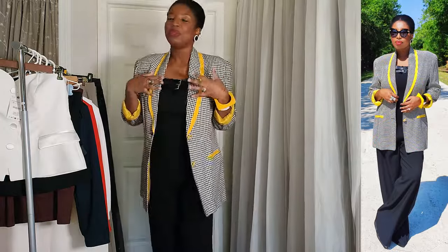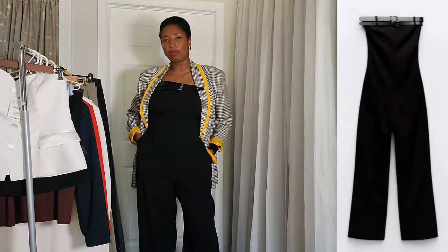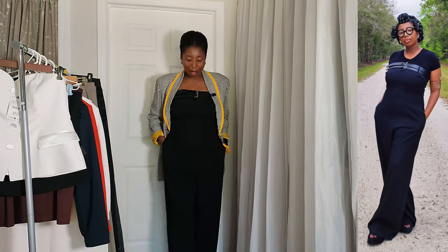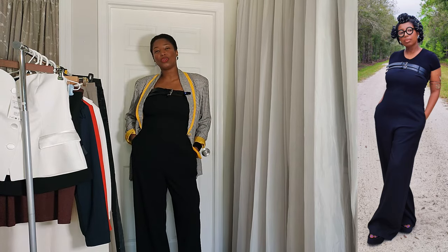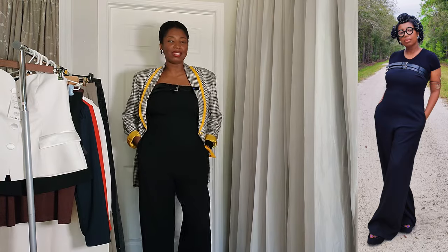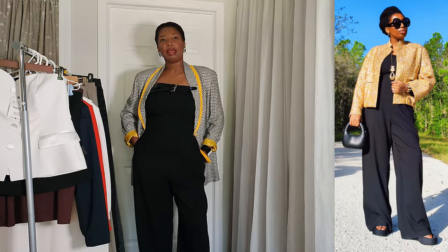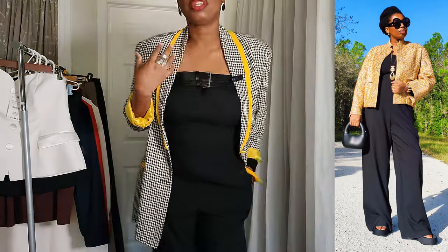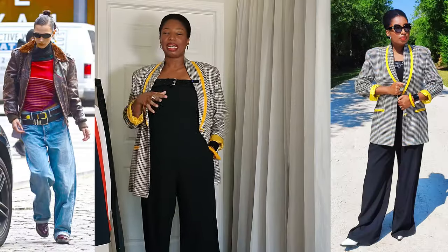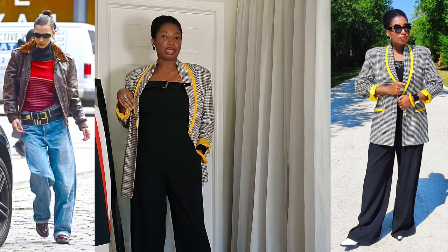I paired this with my Zara bustier jumpsuit — it's a strapless, sleeveless jumpsuit. The material is so fluid and nice, and it's super long. I am five foot seven and a half and this is actually super long, which I love. I wore this before on this channel with a Zara golden bomber. I really love the interesting belt element — it comes with two belts, which is very trendy right now. You'll see a lot of double belt styles coming down the runway.